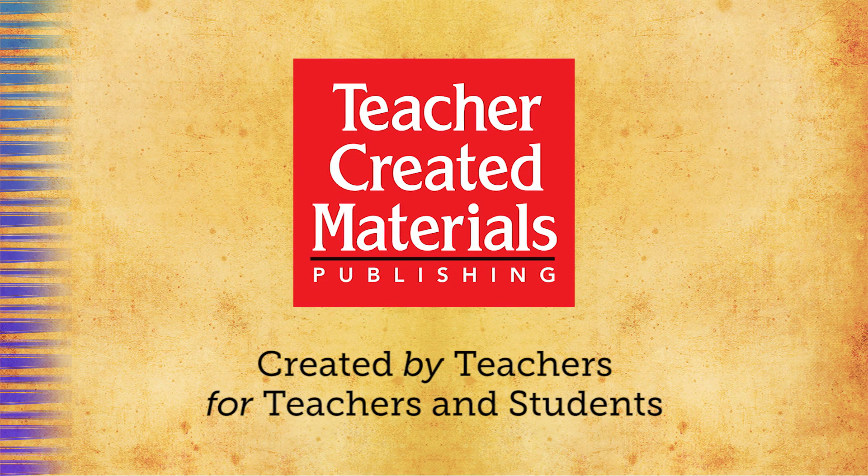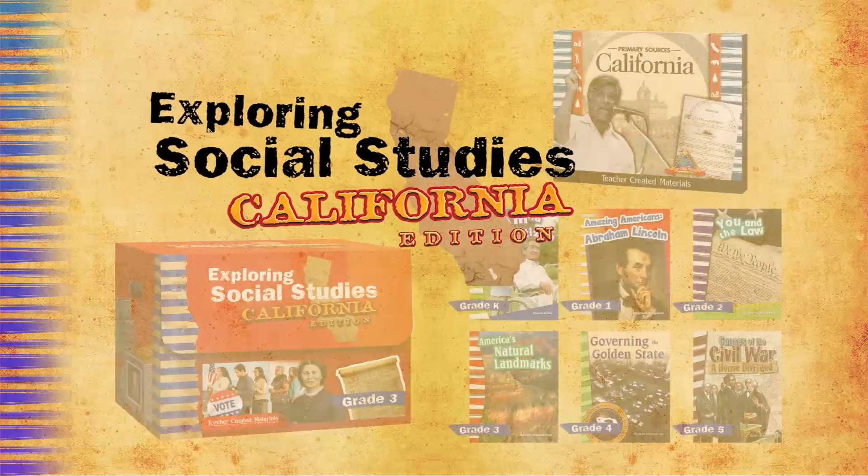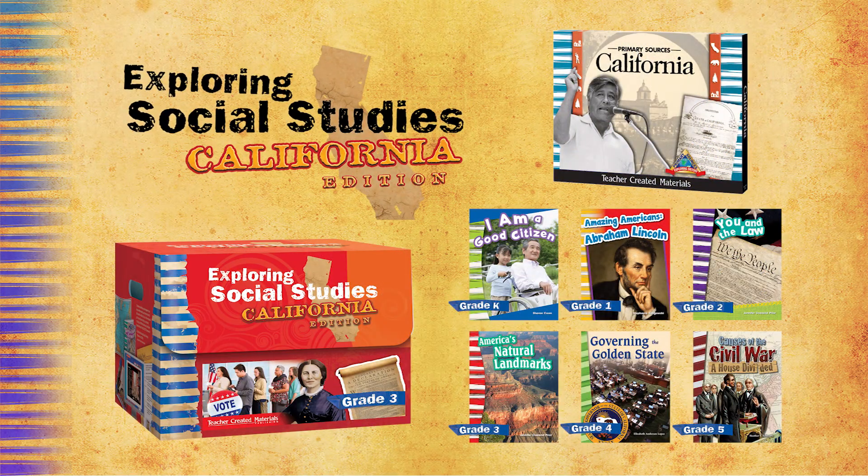Teacher Created Materials develops research and standards-based curriculum solutions for the classroom. Exploring Social Studies California Edition for kindergarten through fifth grade is a results-driven curriculum that will allow you to reach multiple instructional goals and ignite a passion for social studies content through a hands-on approach.